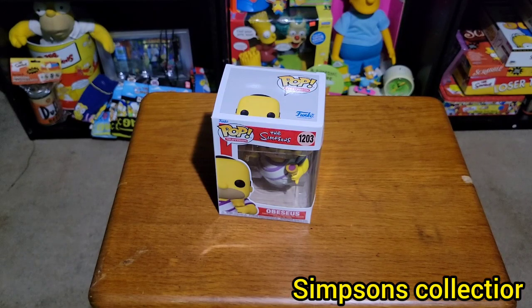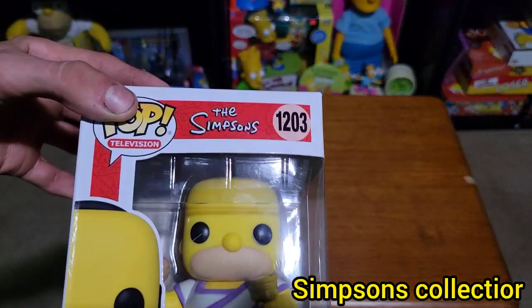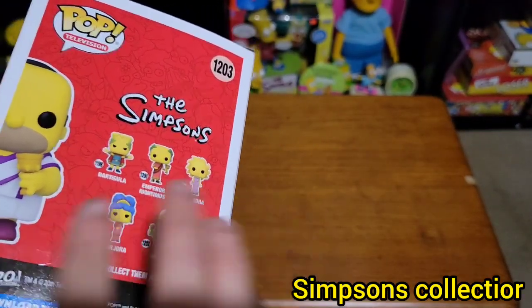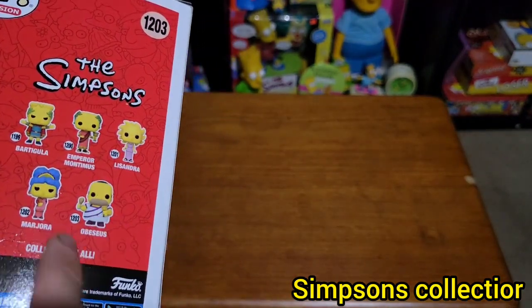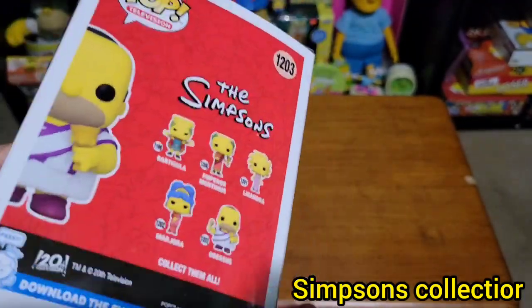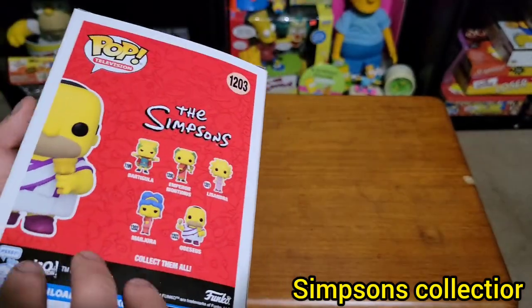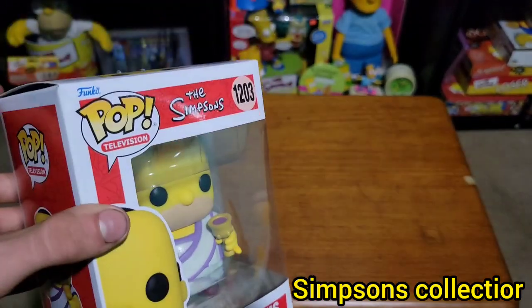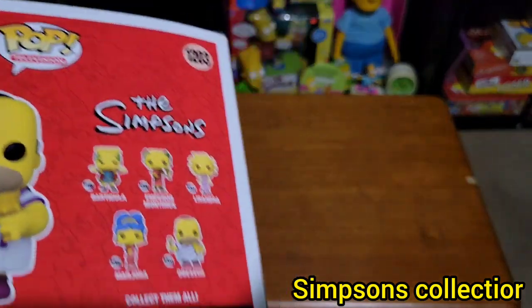Now here's the next thing I got — this Simpsons Pop in a Roman kind of style. My friends and family have already gotten me all of the other characters, so I was only missing Homer. I happened to see him at that store so I picked him up. I'm not a huge Pop fan and don't want to collect them all, but this completes the entire set.